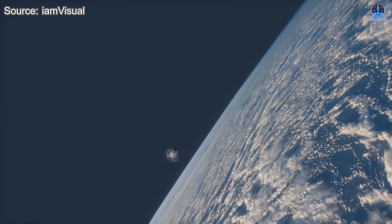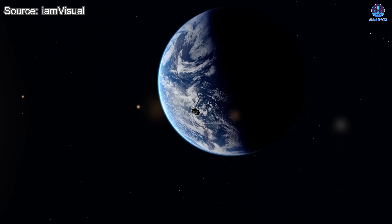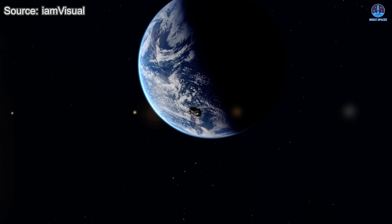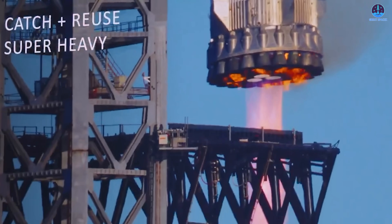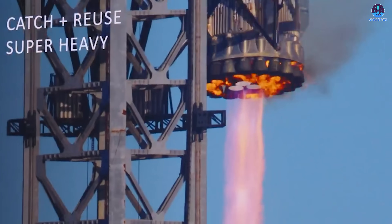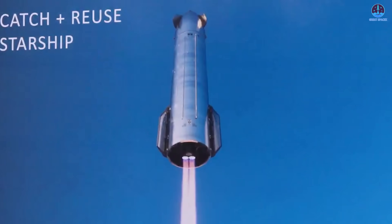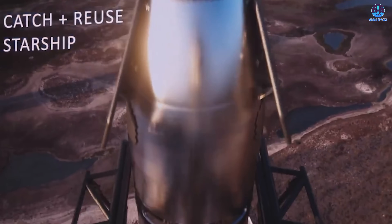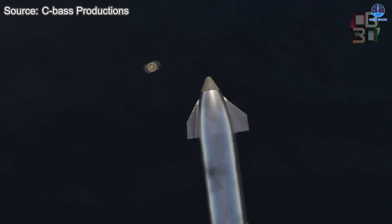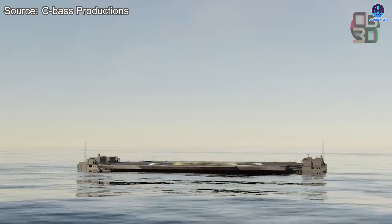Building an orbital refueling system for deep space missions will require dozens of Starship flights in rapid succession. Sending fleets of ships to Mars during favorable windows may require up to 10 Starship launches per day across multiple pads. Starship's infrastructure is being designed to make such ambitions feasible. Since each Starship flight involves two returning stages, landing events will happen at twice the frequency of launches. SLC-37's design includes numerous landing zones, and Starship may also use offshore drone ships for additional recovery capacity.